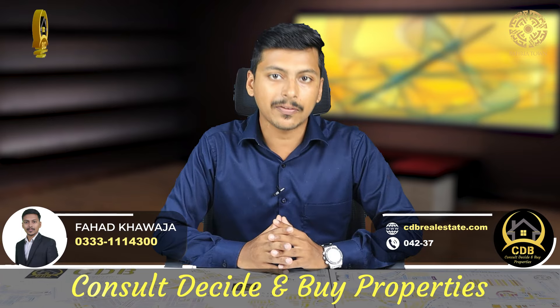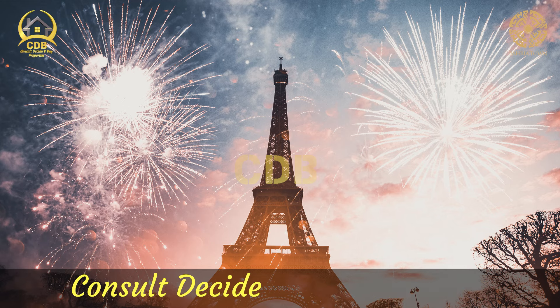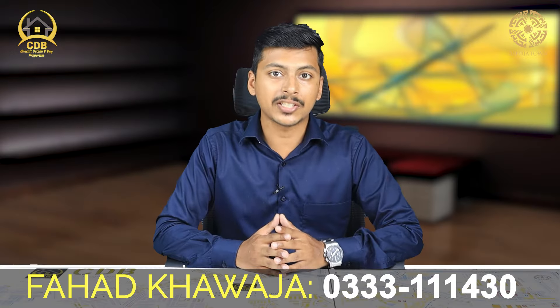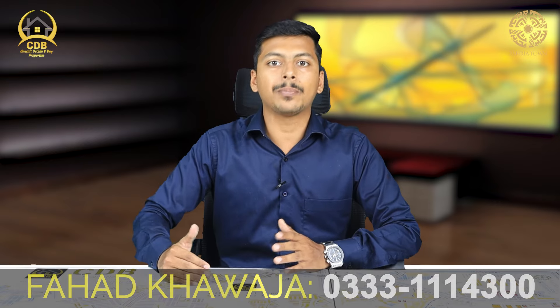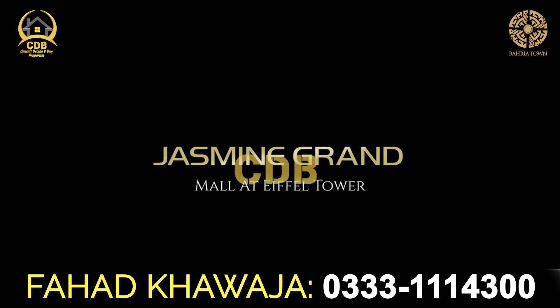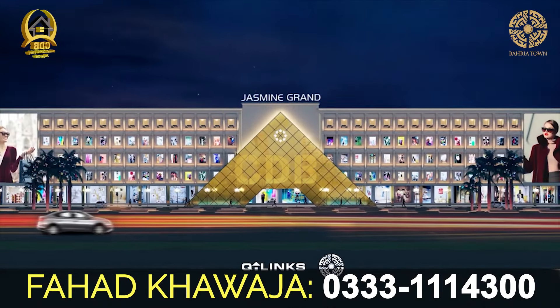Every year, when there is a celebration, the majority of people from Bahria Town Lahore gather at the Eiffel Tower for a great fireworks display. Near this Eiffel Tower — at the main entrance of Bahria Town Lahore — is the biggest mall, Jasmine Grand Mall.